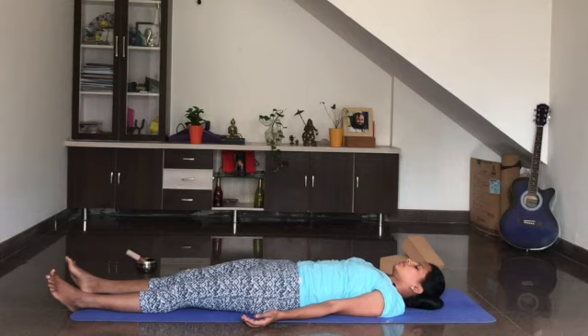Relax completely. With every exhalation, relax more and more and more. I'll chant a mantra — simply listen and relax.